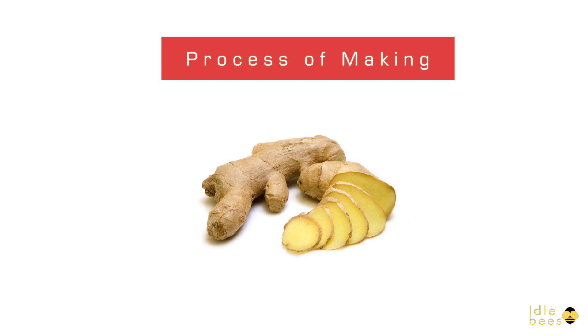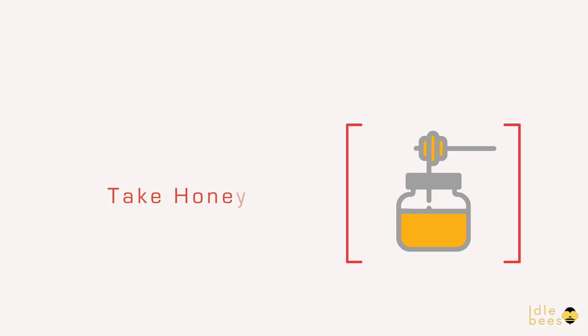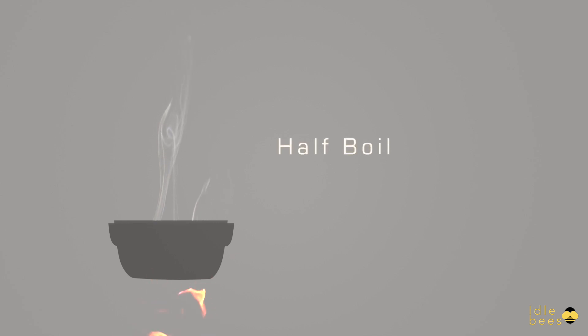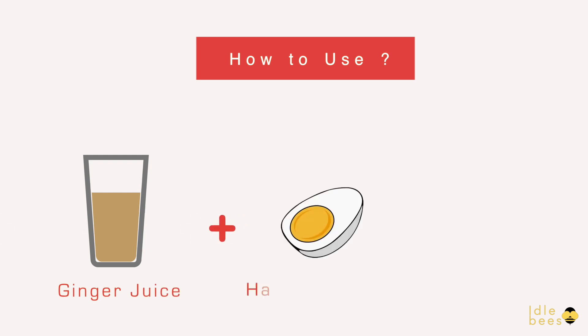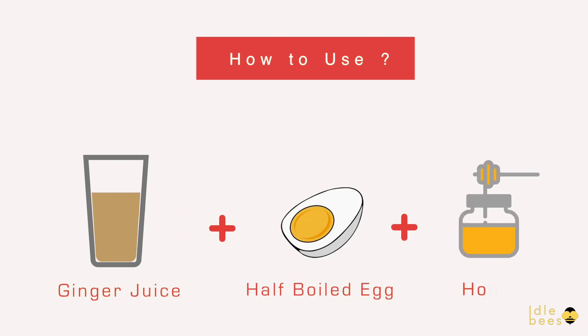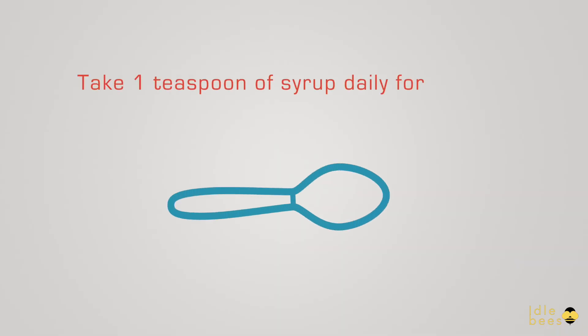To make the remedy, grind the ginger pieces. Take honey and a half-boiled egg. To use: take ginger juice and the half-boiled egg with honey. Take one teaspoon of this syrup daily for a month.